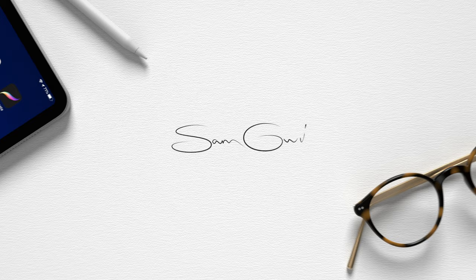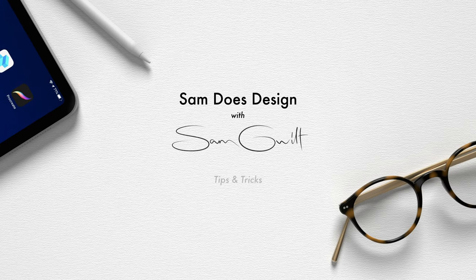Hey, I'm Sam and I do design. In this video I'm going through my lecture for what makes a good portfolio. I was scheduled to visit some universities across the UK and give a lecture on what I believe makes a good portfolio. I already had the lecture prepared, so I thought instead of waiting for all of this to blow over, I could bring the lecture to you.